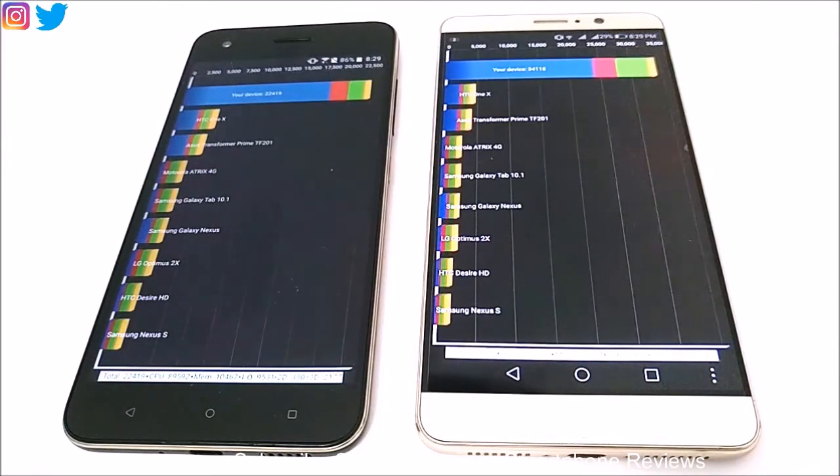Once again in this test the winner is Huawei Mate 9. The difference is not huge — similar to the Geekbench 4 compute test — but Huawei Mate 9 wins. Better hardware specs are helping Huawei Mate 9 win in all of these benchmarking tests.